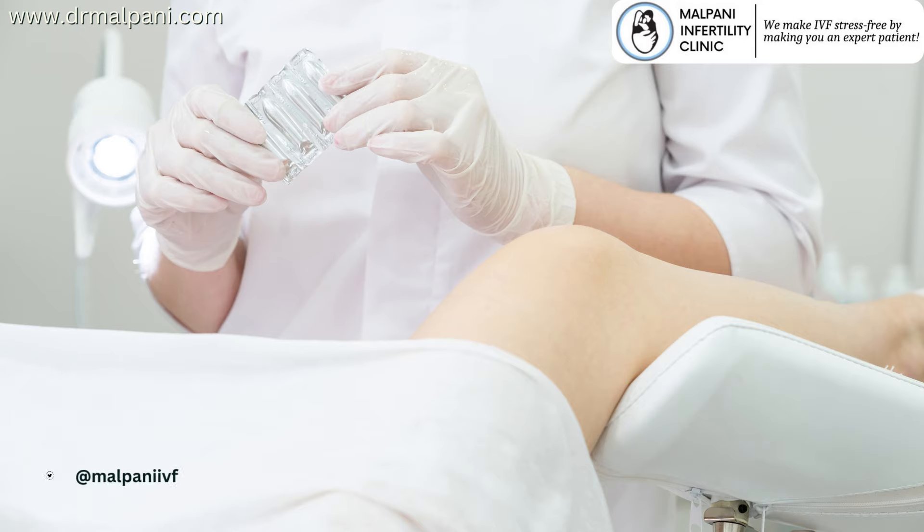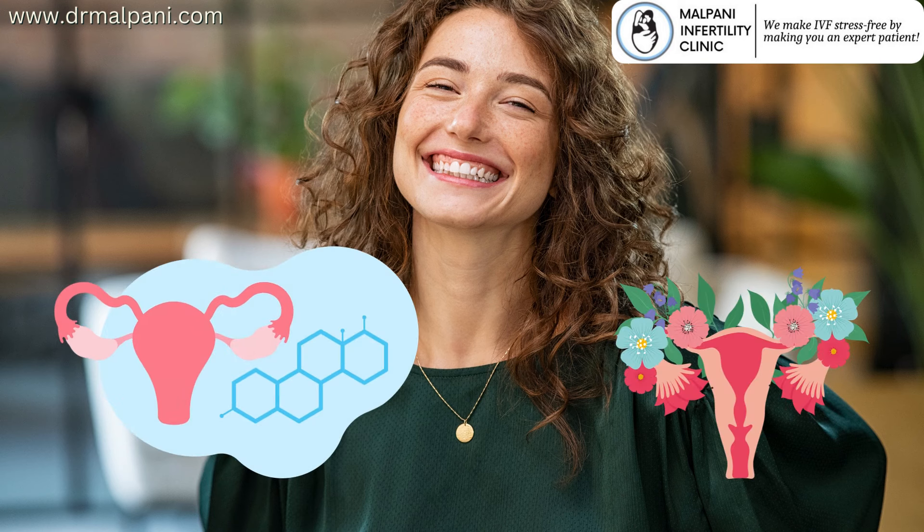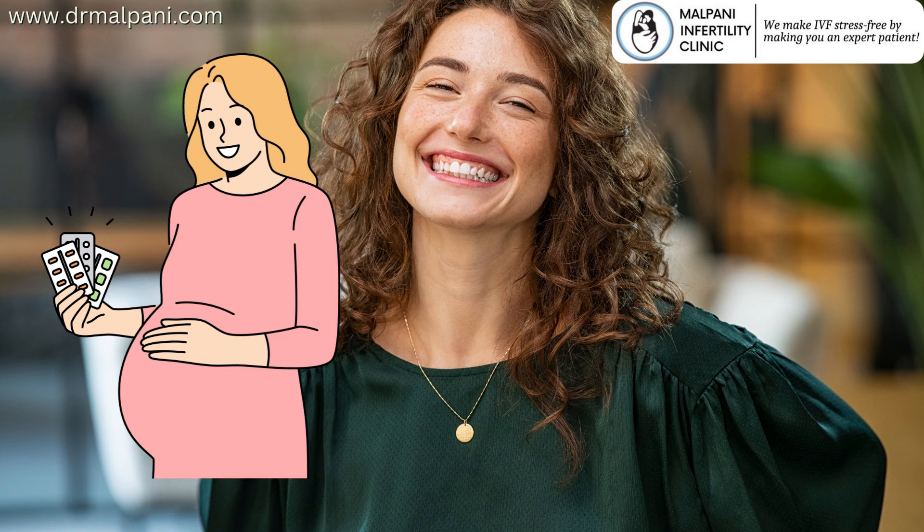These pessaries contain the hormone progesterone and are utilized to support the early stages of pregnancy following an IVF embryo transfer.